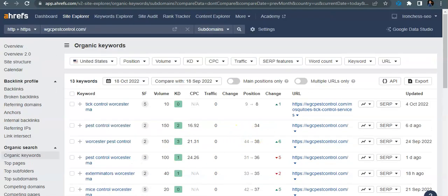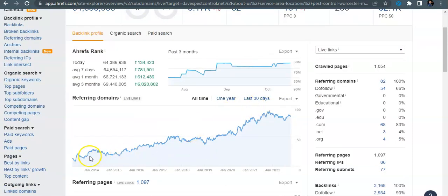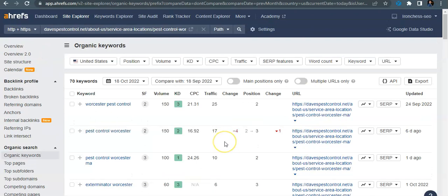Looking quickly at Dave's Pest Control for comparison — their site is older than 2014 and they've been slowly and steadily building up referring domains. They've got 54 do-follow backlinks, they're getting found for 434 organic keywords, and they have 266 people coming to their site. For 'Worcester pest control' alone, 25 people are coming to their website every month — then 17, 10, 6, 6 for other keywords. It all adds up, and that's how they're converting and increasing their sales.